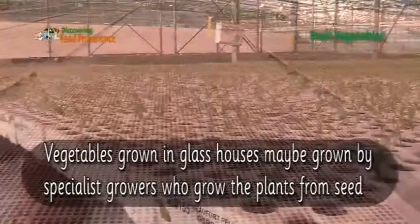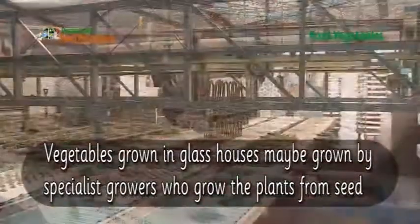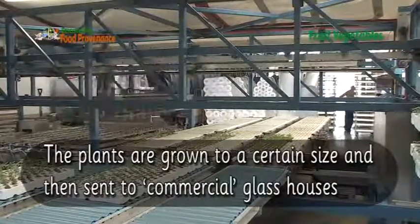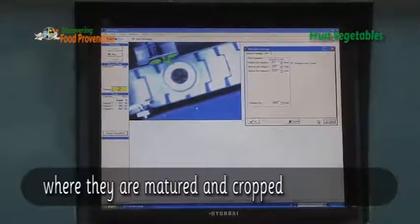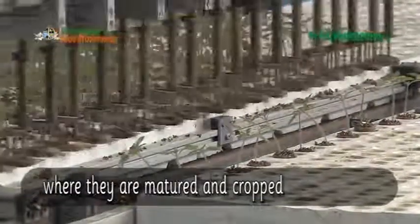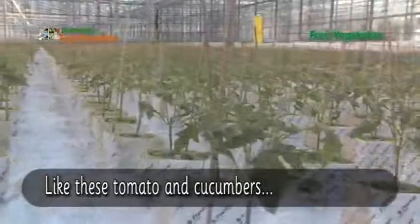Vegetables grown in glass houses may be grown by specialist growers who grow the plants from seed. The plants are grown to a certain size and then sent to commercial glass houses, where they are matured and cropped — like these tomatoes and cucumbers.